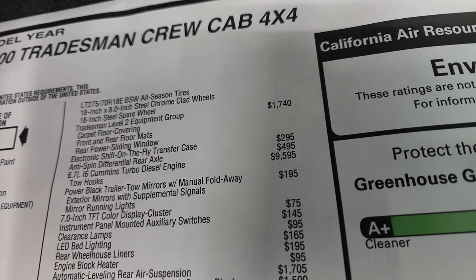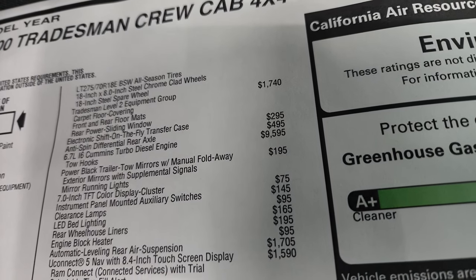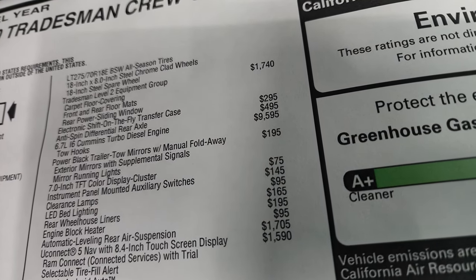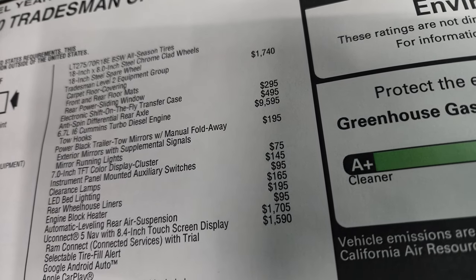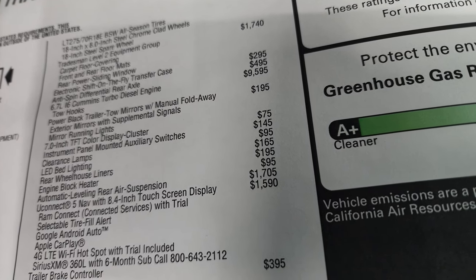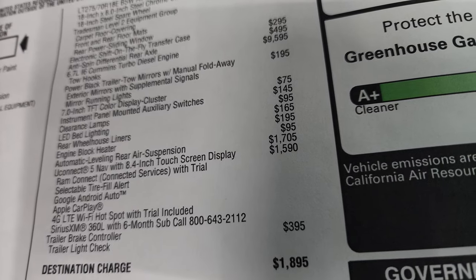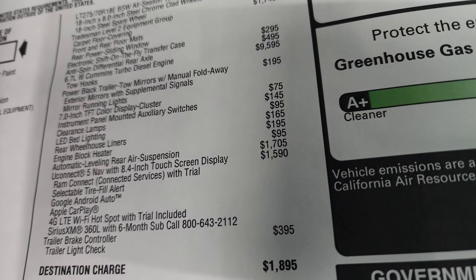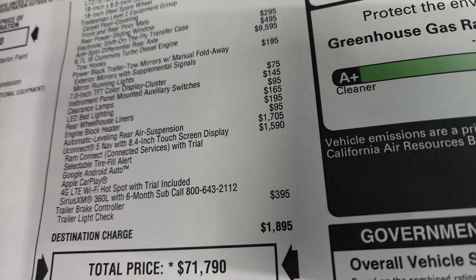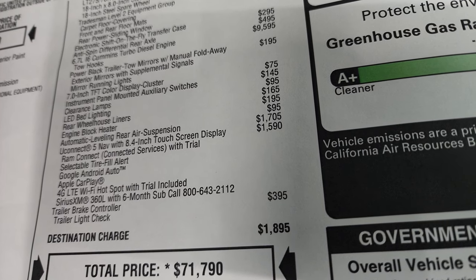Tradesman Level 2 group is $1,740 — gives you the carpeted floor covering, front and rear floor mats, and power sliding rear window. Electronic shift on the fly transfer case is $295. Anti-spin rear differential is $495. The Cummins diesel is a $9,595 option. Trailer tow mirrors with manual fold-away are $195. The 7-inch TFT color display cluster is $75. Instrument panel-mounted auxiliary switches are $145. Clearance lamps are $95. LED bed lighting is $165. Rear wheelhouse liners are $195. Engine block heater is $95. Automatic leveling rear air suspension is $1,705.